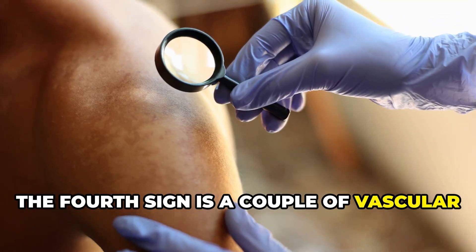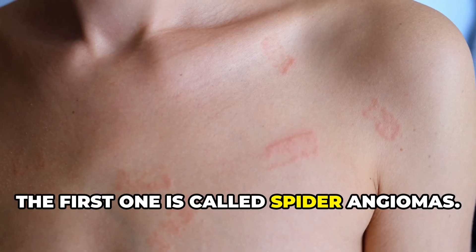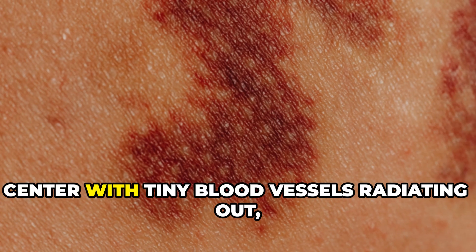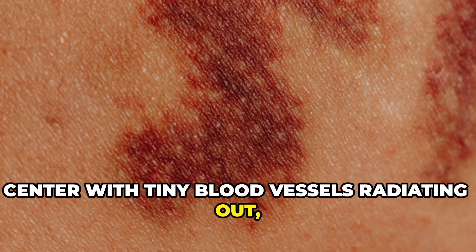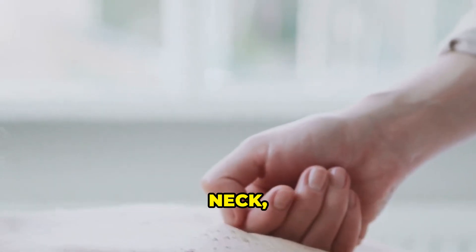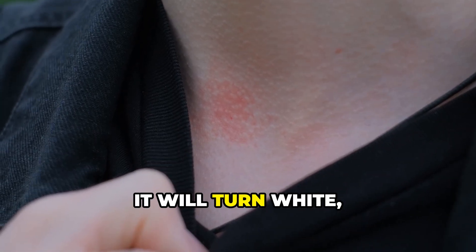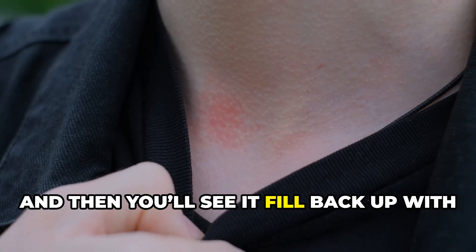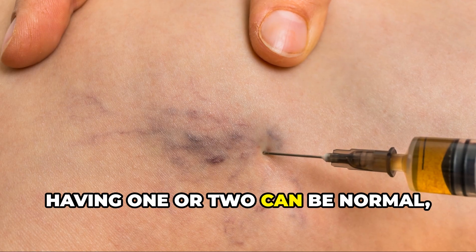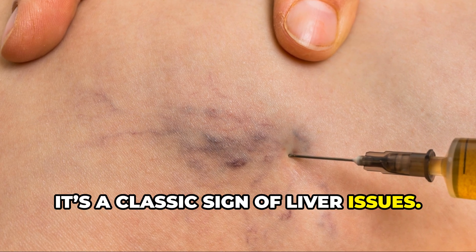The fourth sign is a couple of vascular changes you can see on the skin. The first is called spider angiomas — they look like a little red dot in the center with tiny blood vessels radiating out, like spider legs. You see them a lot on the face, neck, and upper chest. If you press on the center, it will turn white and then fill back up with blood from the center out. Having one or two can be normal, but if you start seeing a lot of them, it's a classic sign of liver issues.